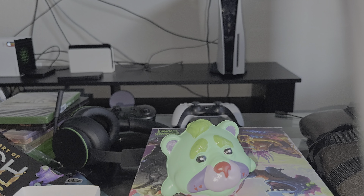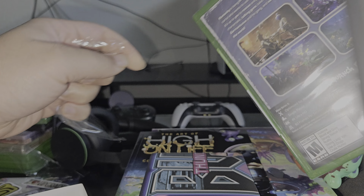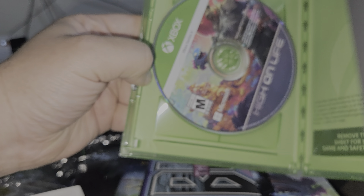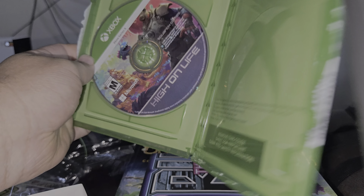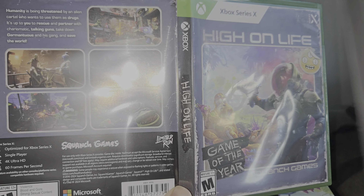That's just a quick unboxing here of the Collector's Edition of High on Life. As always, let's see what the disc in the game looks like. And bam, there you go. High on Life — fantastic game, great Collector's Edition. Glad to have it physical in my collection. Let me let you guys think, and I'm out.